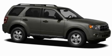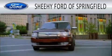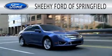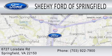Contact us today to schedule your opportunity to see this automobile in person. Sheehy Ford of Springfield is dedicated to doing everything possible to ensure that the experience you have selecting your next vehicle is as pleasant as possible. We are located at 6727 Loisdell Road in Springfield.